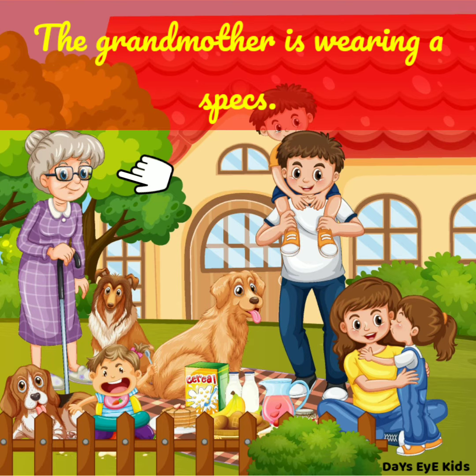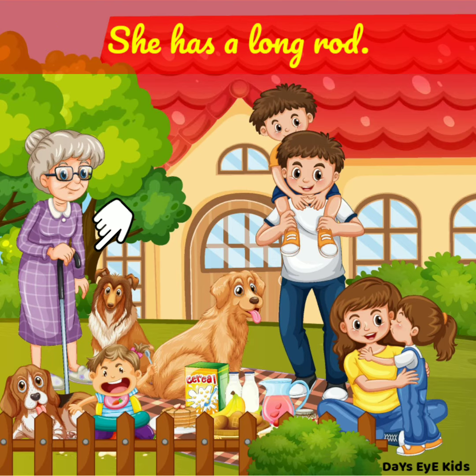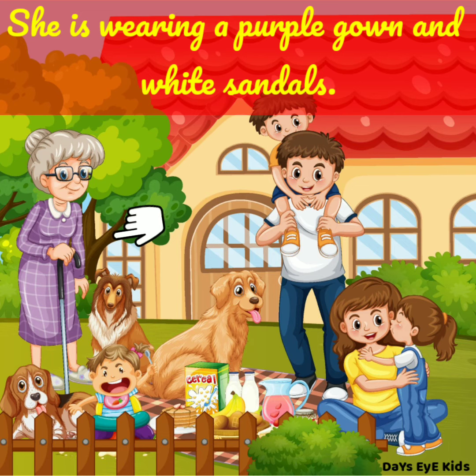The grandmother is wearing spectacles. She has a long rod. She is wearing a purple gown and white sandals.